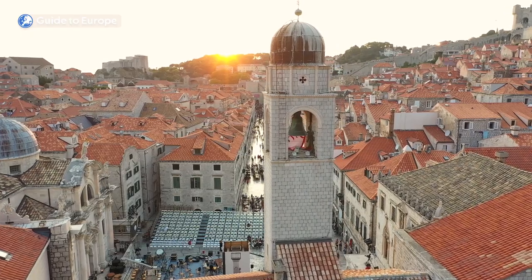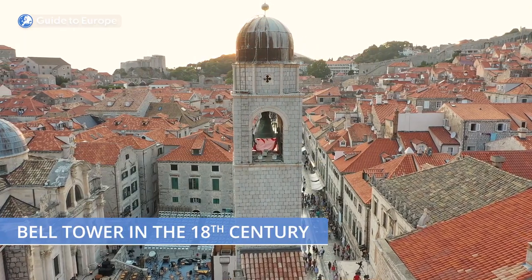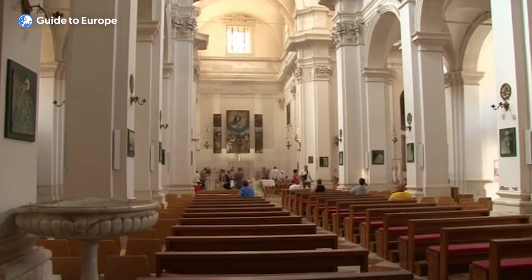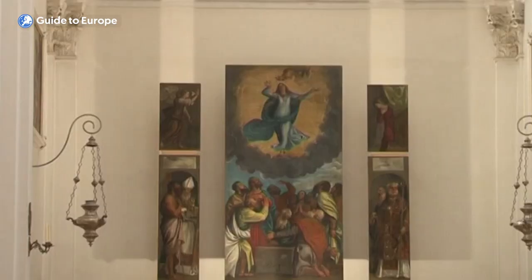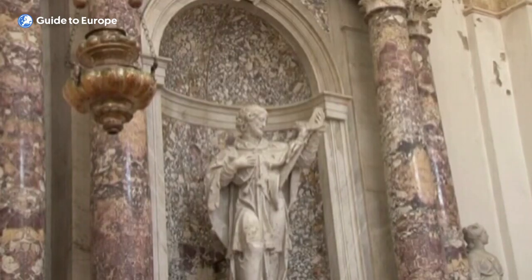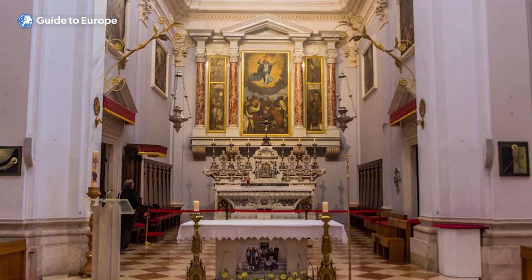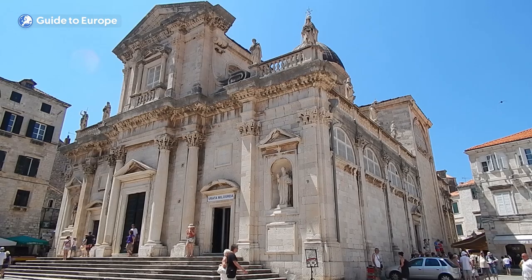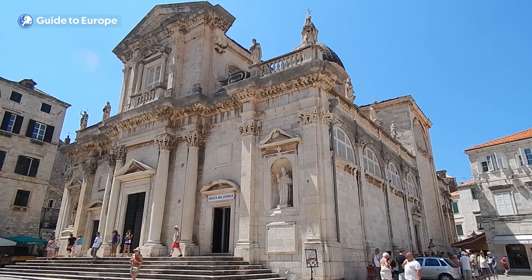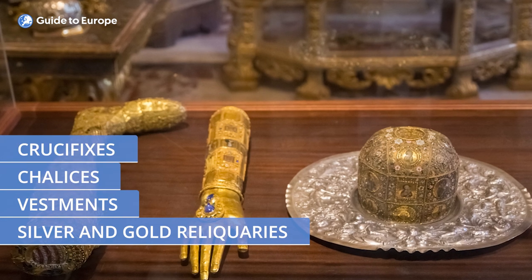The cathedral has undergone several renovations and additions since then, including the addition of the bell tower in the 18th century. One of the highlights is its stunning interior, which features a blend of Baroque and Renaissance styles. The nave is adorned with intricate carvings, gilded altars and colourful frescoes, while the side chapels are home to many treasures, including an impressive collection of relics and artwork. Visitors can also view the impressive treasury, which houses precious artefacts including silver and gold reliquaries, vestments, chalices and crucifixes.